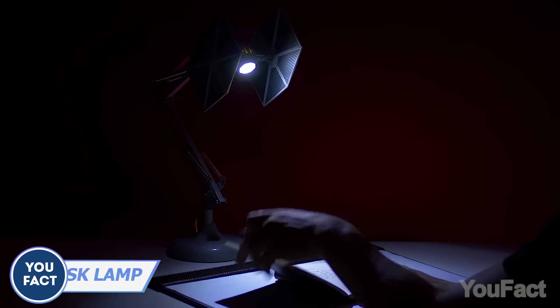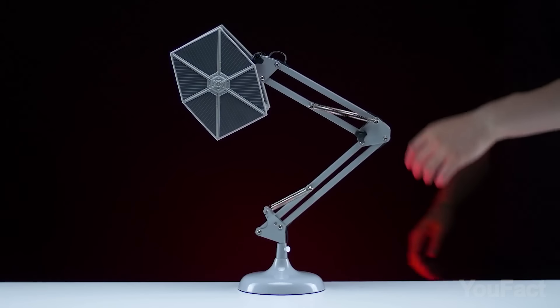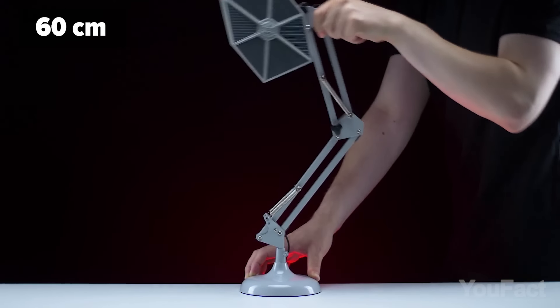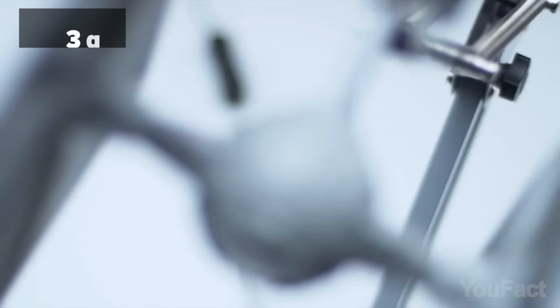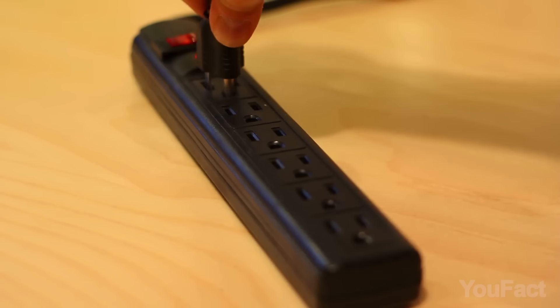Light up the dark side of your desk with the Firebox Star Wars TIE Fighter desk lamp. Featuring a posable design, the light source can stand up to 25 inches tall. Instead of getting its power from two ion engines, the lamp gets its energy via USB. It also comes with a 10-foot long cable, making it easy to connect to the closest outlet to your desk.